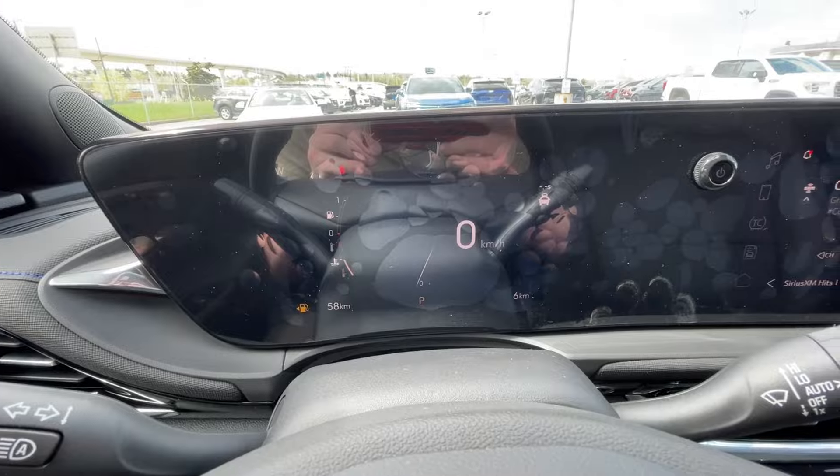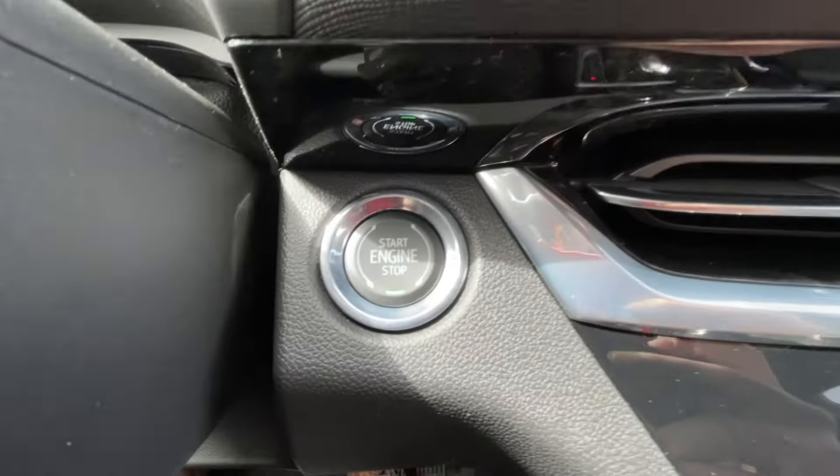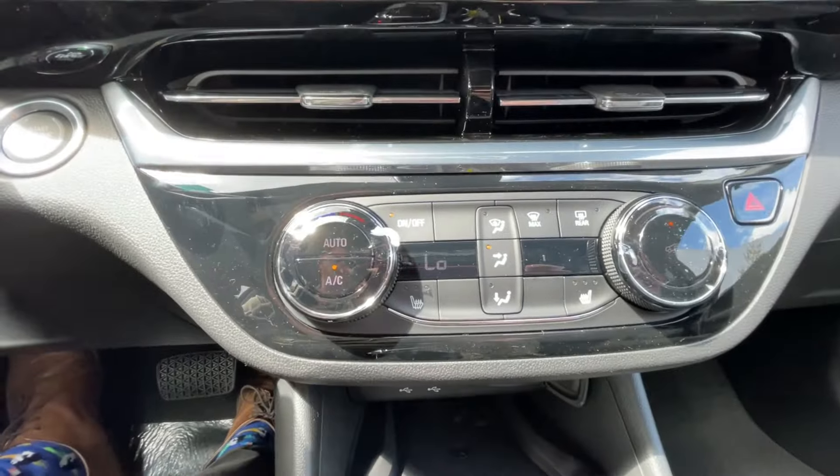We have a full digital gauge cluster, an 11-inch touchscreen complete with Android Auto, Apple CarPlay, and satellite radio, push-to-start ignition, and climate control in the center of the dash.